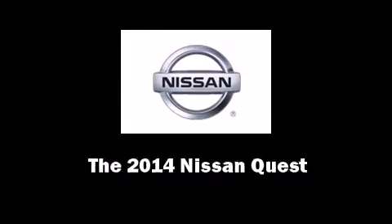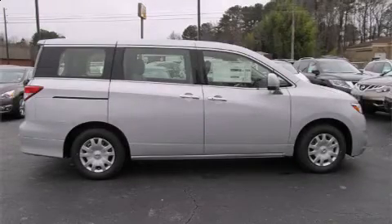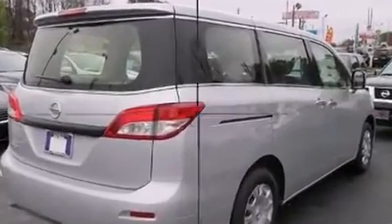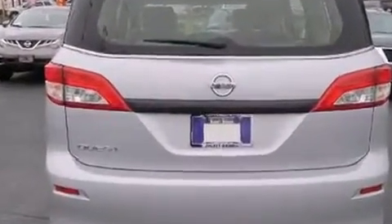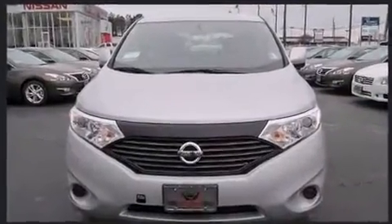Sensibility and practicality defined the 2014 Nissan Quest. This seven-passenger van offers the features and options for which you've been searching. Under the hood, you'll find a six-cylinder engine with more than 250 horsepower, providing a spirited yet composed ride and drive.